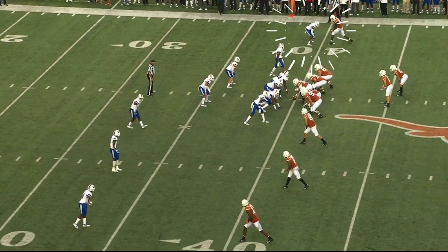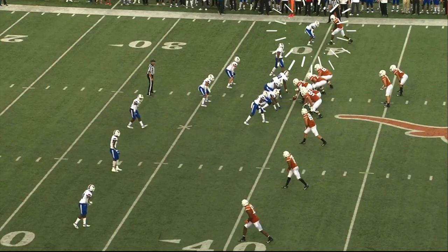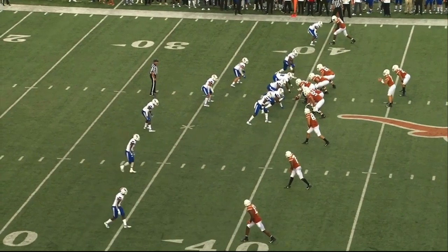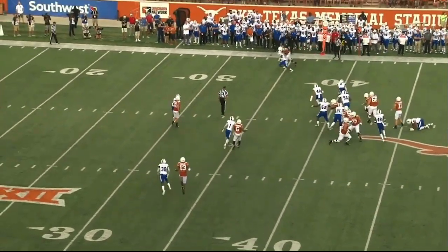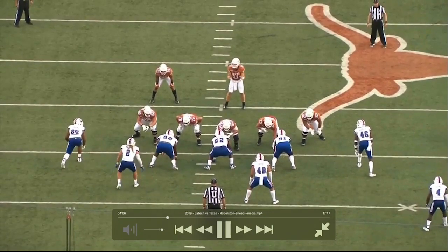His senior year when he was playing safety, a lot of times they would drop him down into the nickel spot. This is him lined up over Devin Duvernay, a crafty receiver who plays well underneath — and I think he's going to make an impact for the Baltimore Ravens. I love how Duvernay plays with some strength, but watch how Sneed deals with him: he comes in and gets physical, he's not in a full press but he comes downhill and is able to stick with him. He does what he needs to do to contain that particular player.